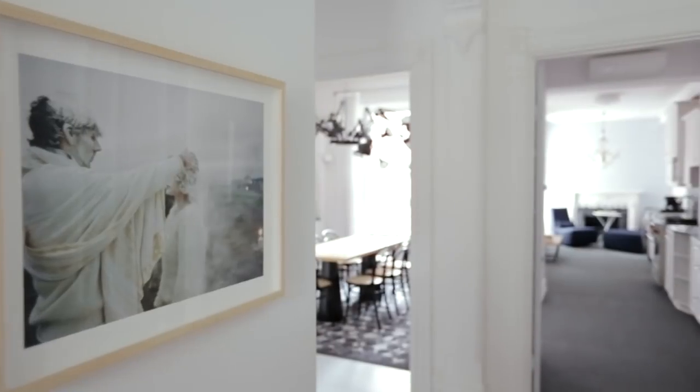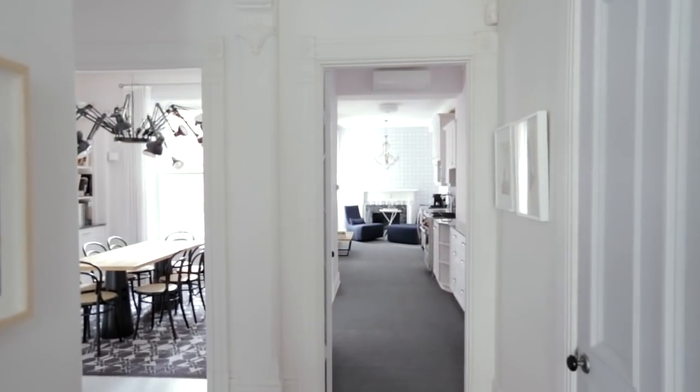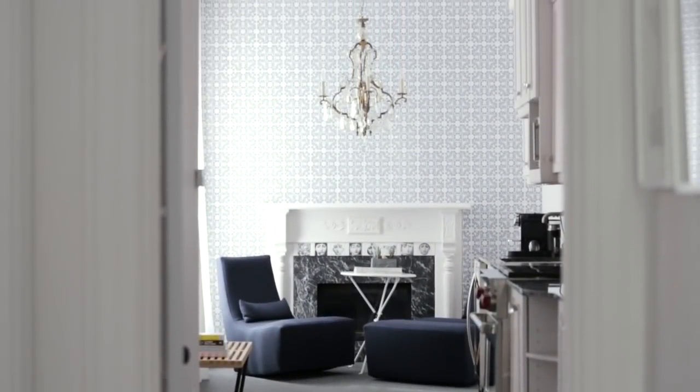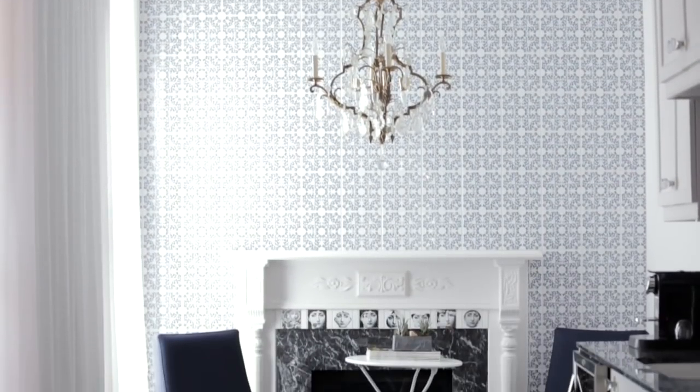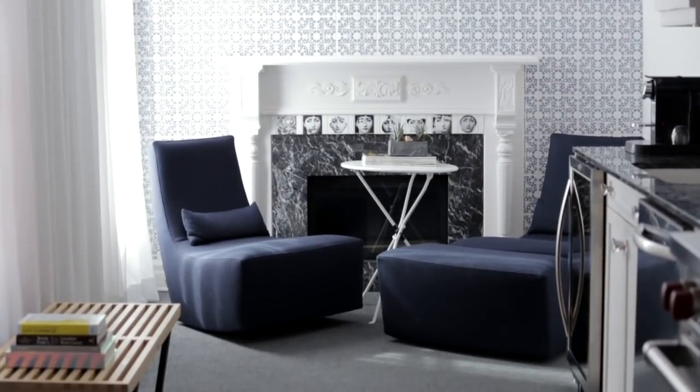We designed the house with focal points in mind. As you walk in, you have this beautiful vignette of the fireplace with the chandelier, and this gorgeous wall of pattern creating just enough detail to tie into the architecture of the house — which was essential so that the house didn't feel disjointed and disconnected from the finishes we brought in.